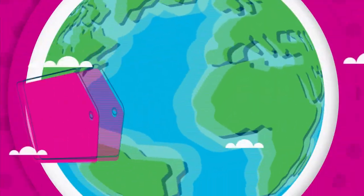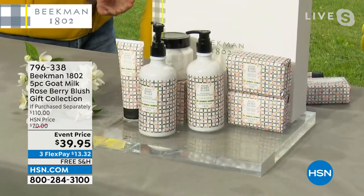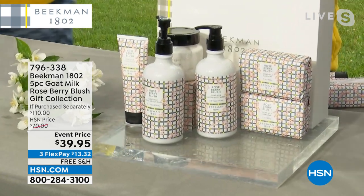This is my first time to experience the delicious, beautiful roseberry blush. Think floral today. Immerse yourself in this incredible experience.